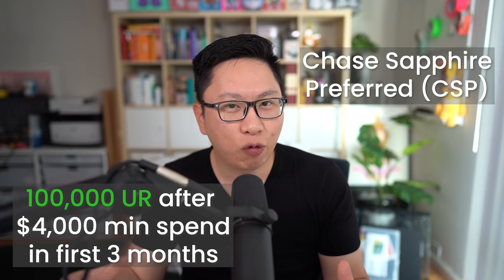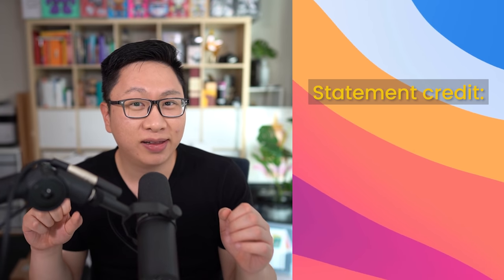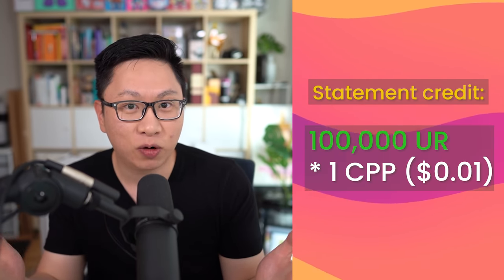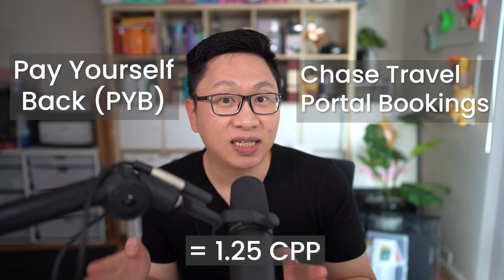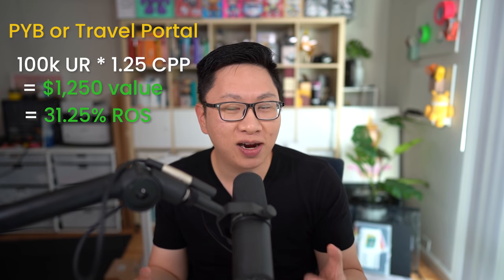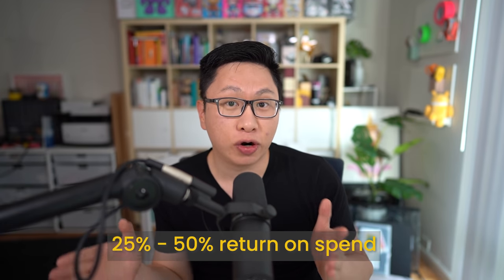Second card is going to be the Chase Sapphire Preferred, which has an intro bonus of 100,000 points for $4,000 of minimum spend in the first three months. If you want to cash out those points as a statement credit, that's one cent per point — so 100,000 times $0.01, that's $1,000 in value. For someone who wants to redeem points against everyday expenses, you can use their Pay Yourself Back program or book travel through their portal and get $1.25 per point. In that case, 100,000 points is $1,250. And if you do the transfer partner thing, you're still aiming for about two cents per point, so about $2,000 in value — between 25% to 50% return on spend.